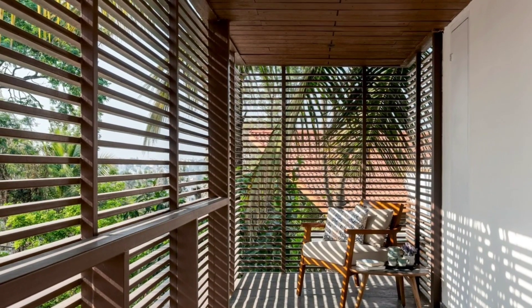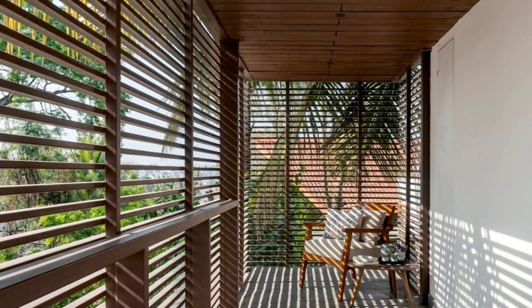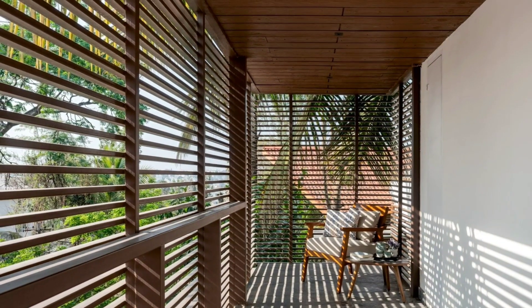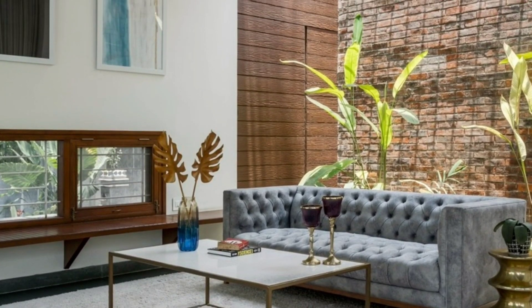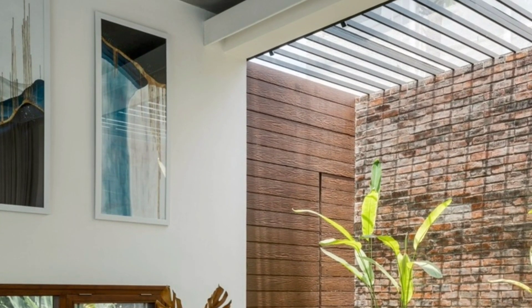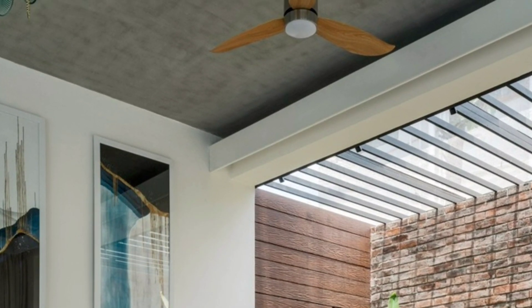An introverted planning approach was taken and the built spaces were lined up towards the front of the plot, while the large garden, which was the point of focus, and the infinity pool were placed towards the back. The open plan, guided by the principles of Vastu, ensures that the living, dining and kitchen areas flow seamlessly into one another.